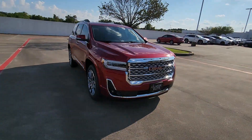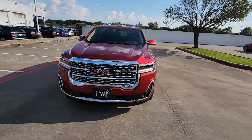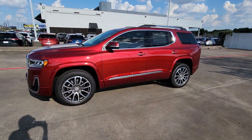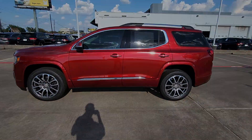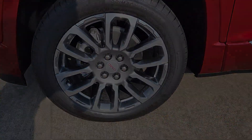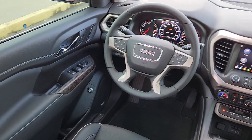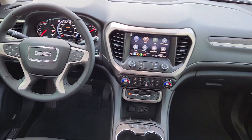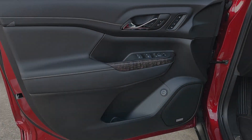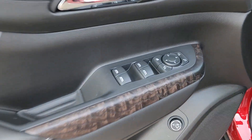These are just some of the great options this vehicle comes with: heated steering wheel, wireless Apple CarPlay and/or Android Auto, head-up display, heated and/or cooled front seats, keyless entry, heated driver seat, navigation system, heated mirrors, and power liftgate. Start planning family adventures in this comfortable, tech-savvy Acadia.